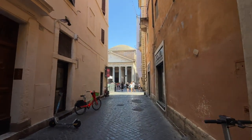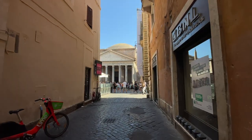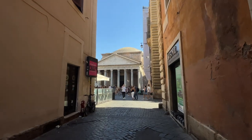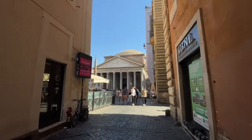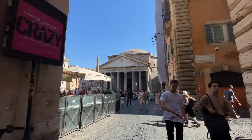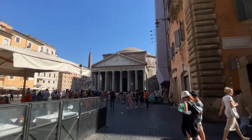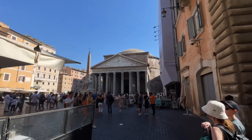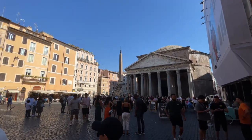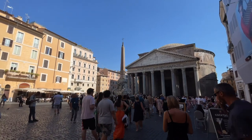You can see the Pantheon over there. This is one of the most photogenic corners of this area. We are in the Centro Storico, the historical center of Rome — to be exact, in the Campo Marzio area. Campo Marzio means land of Mars, the god of war, and this is the area where Roman soldiers used to exercise.